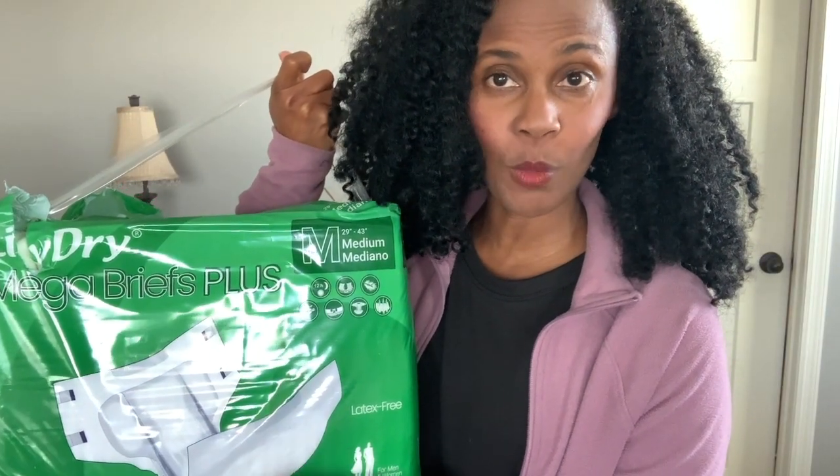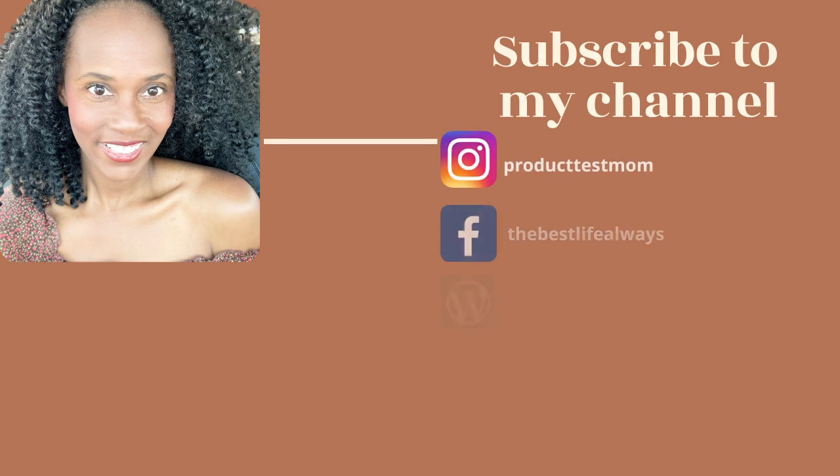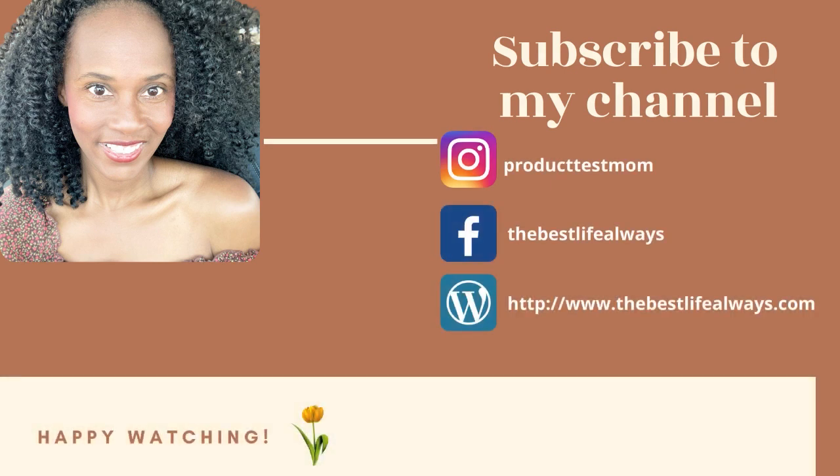Down below in the description box there's going to be a link if you want to pick it up. Don't forget it comes with 16 briefs in one pack and is available in medium, large, and extra large. If you're new here, subscribe, smash the like button, check out that link, tell them I sent you, and I'll see you on my next video.